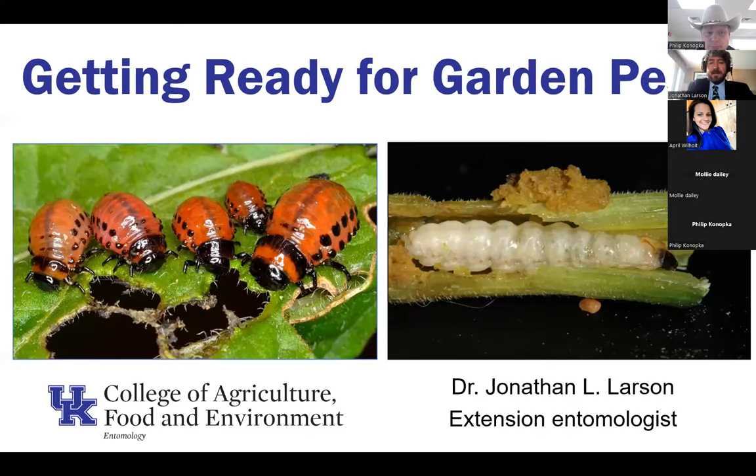We are talking about some garden pests here tonight. I appreciate the opportunity to join you through Zoom this evening. I put together a packet of pests that I often get questions about when they pop up in the backyard garden or in more commercial settings. Some things that are not necessarily unique to Kentucky, but that we contend with on a fairly annual basis. I want to go through the biology of these different pests and also talk about some management methods.